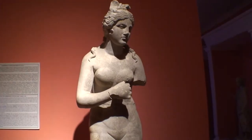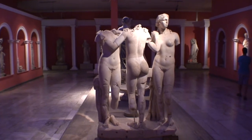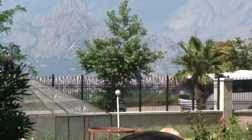This one depicts Aphrodite. This is a statue of the Three Graces. You can see how mountainous this country is right on the coast — the Taurus Mountains.